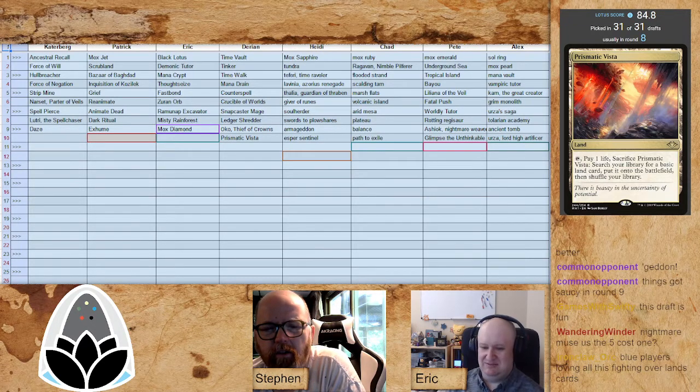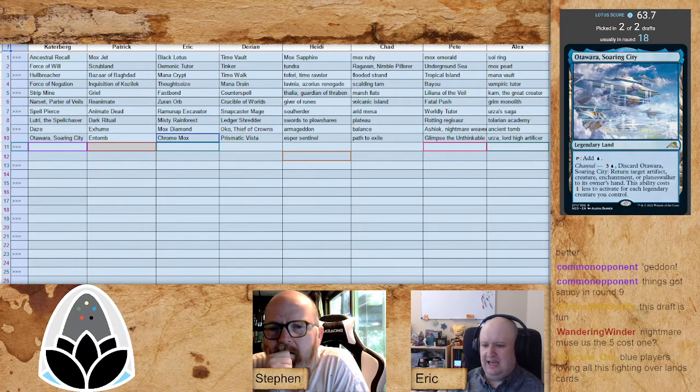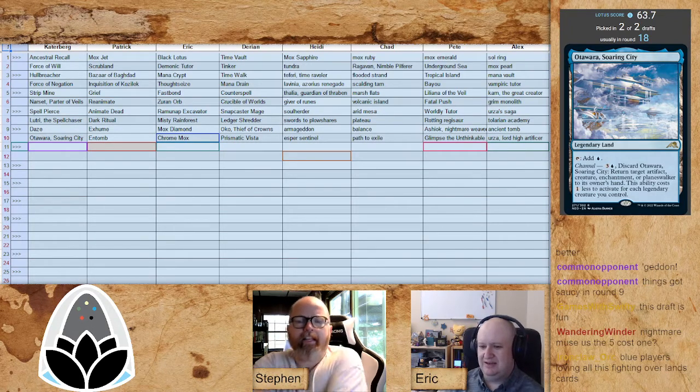Chad picks up Path to Exile — another strong removal spell. We already saw Swords to Plowshares go a couple rounds ago. Esper Sentinel for Heidi. Prismatic Vista for Darian — that is a very late Vista. I would say it's been creeping up and up; I've seen it go as early as round three or four recently. It's the best fetch — you just have a lot of basic lands. Chrome Mox and Patrick snaps off Entomb immediately. Mox Diamond for good measure, plus Otawara for a nice pickup.